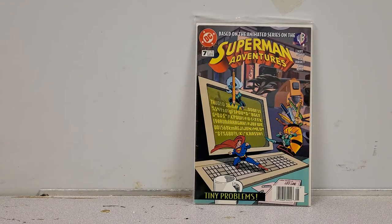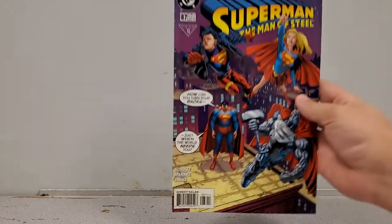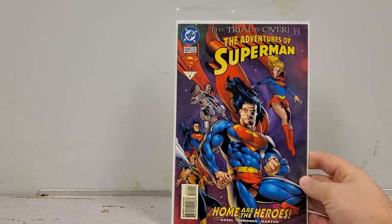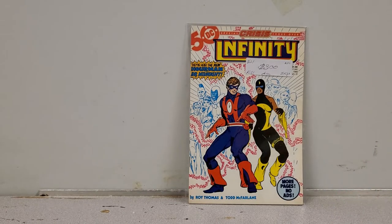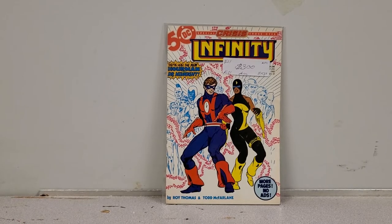Next up we have Superman Adventures number 7, another one going into my personal collection. Then we've got Superman: Man of Steel 87 — Supergirl's on the cover so I picked it up, just as a reader copy. Adventures of Superman number 531 as well — she's on the cover so I'm picking it up. Now this next one I'm putting up for sale since I already have it: Infinity Inc number 21, the first appearance of the new Hourman and the new Dr. Midnight.